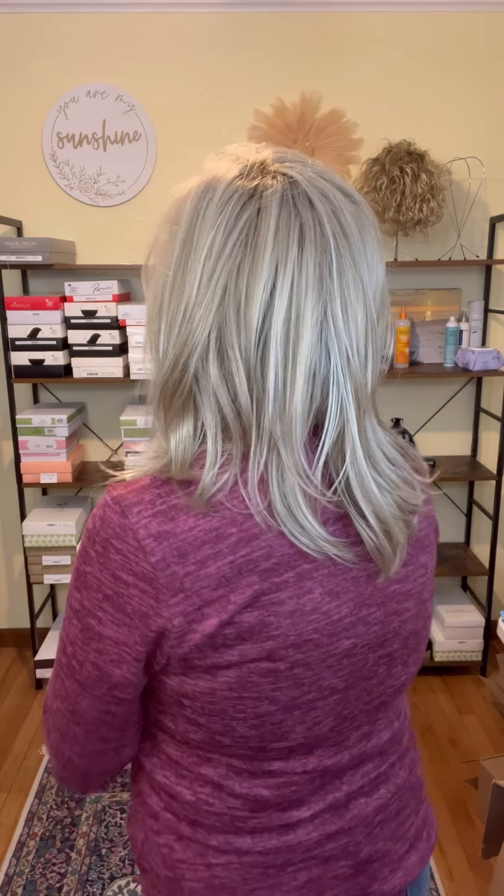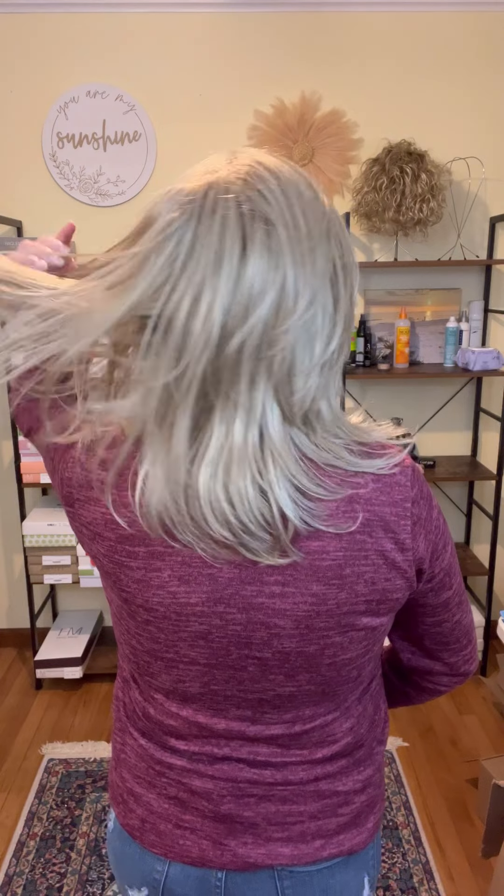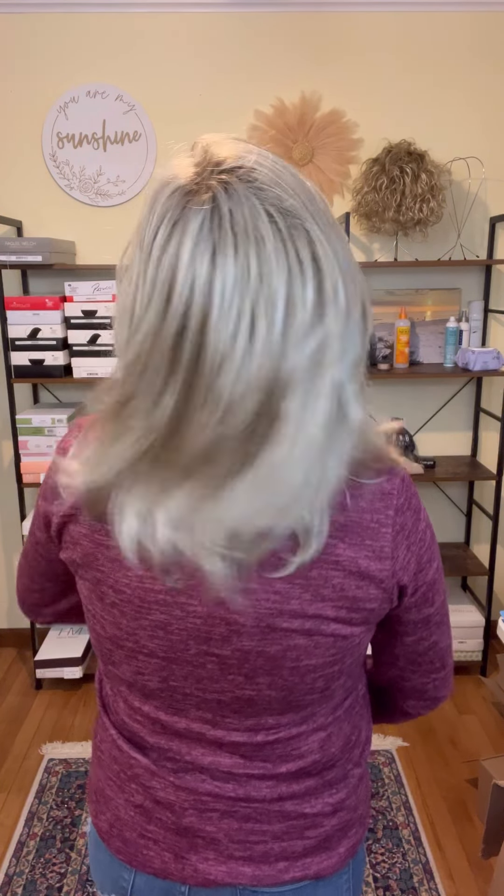I'll link my head measurements in the description so I don't have to go over them every time. Let's do a full spin so you can see what she looks like all the way around. You can run your fingers through it — it just feels like real healthy, silky hair. It is a straight style that's layered, and it has these little flippies going on. It's a really cute style.